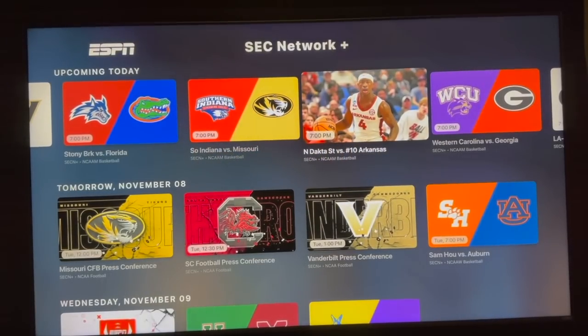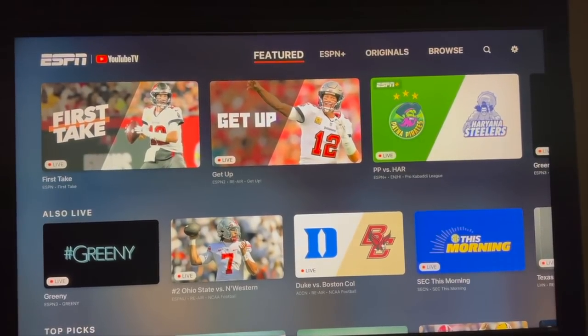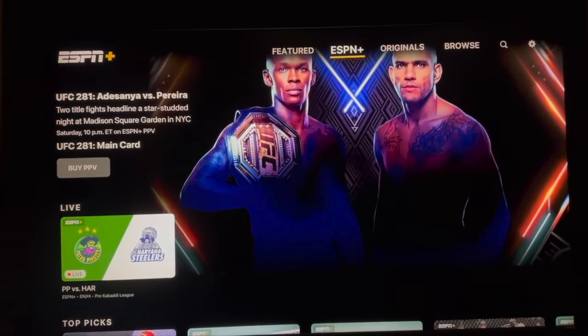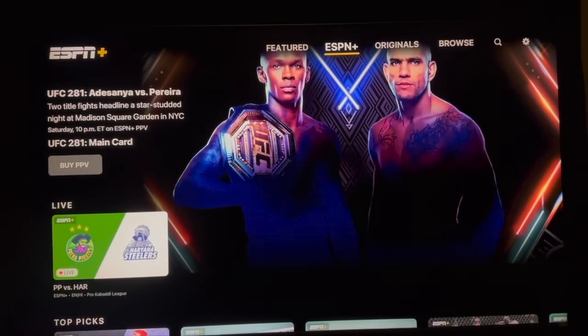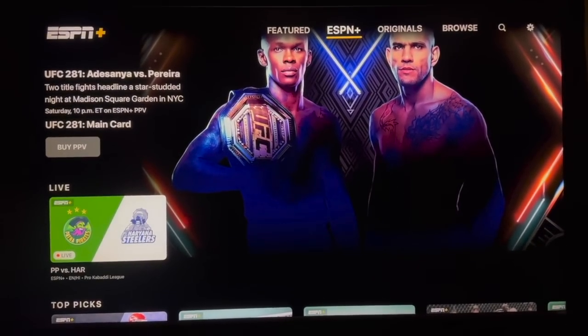Now, if you don't have any of that stuff — if you watch everything through apps or some other method — then you're going to need to go to ESPN Plus. It'll prompt you to subscribe to ESPN Plus. But if you have a cable, satellite, or streaming service already that you pay for, then you don't need to get ESPN Plus to watch this particular game. As long as you get SEC Network already through your regular channel guide, you don't need to subscribe to ESPN Plus.